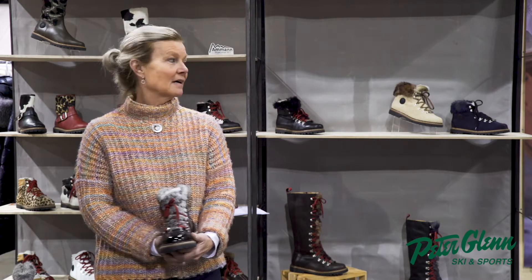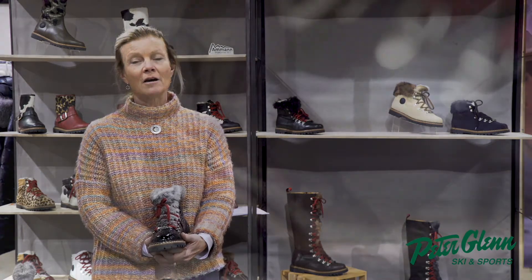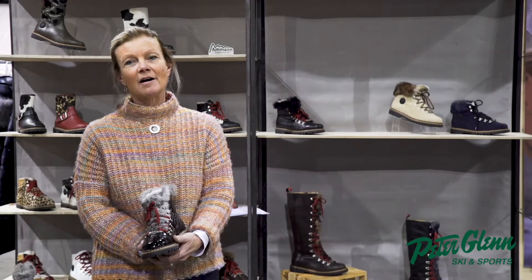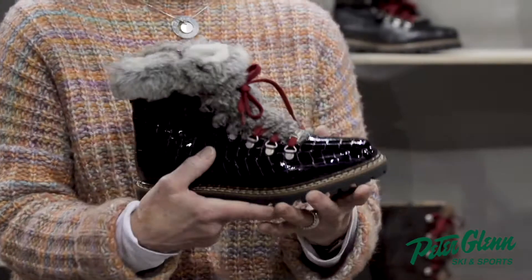We sell a wide range, starting with basic hiking boots but on a fashion basis. All of the boots really have kind of a Swiss Alpine type theme. They have red laces and most of them have these very solid Vibram soles. This boot in particular is called the Splugen boot.